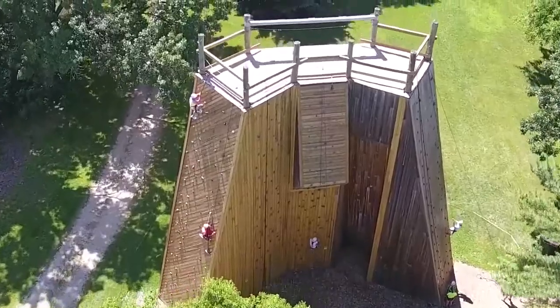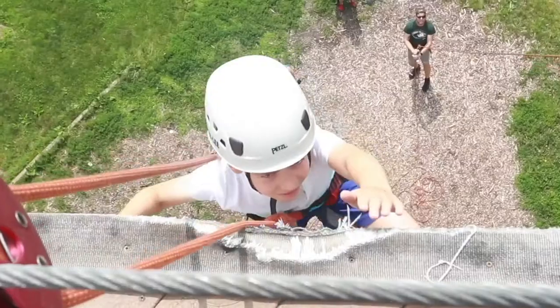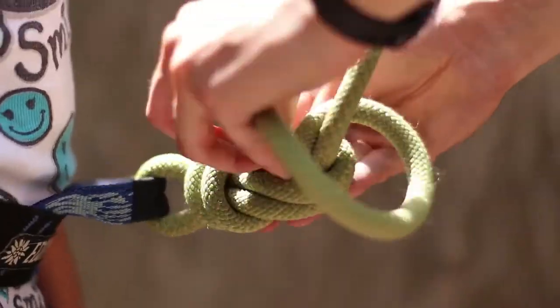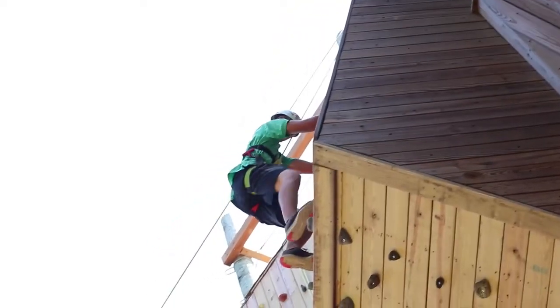Welcome to the climbing tower. At the climbing tower, your camper will attempt to scale to the top of our 40-foot tower with the assistance of our highly trained staff. If the angled climbs are too easy, they can attempt to scale our hardest climb, the nose.